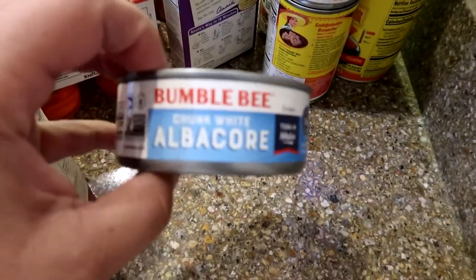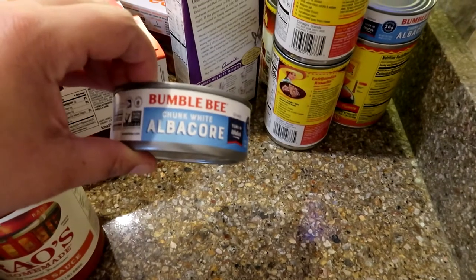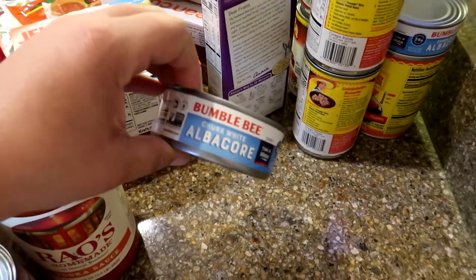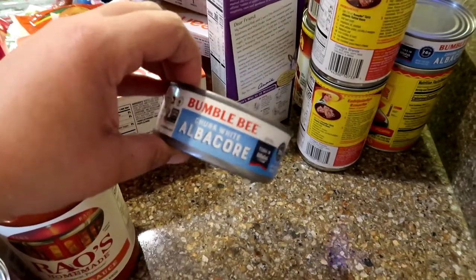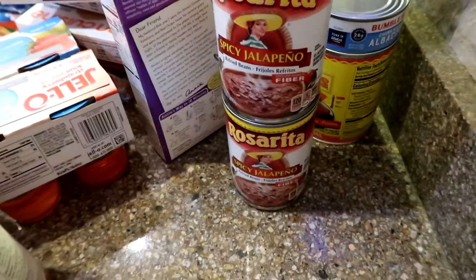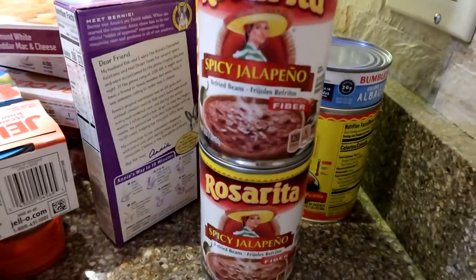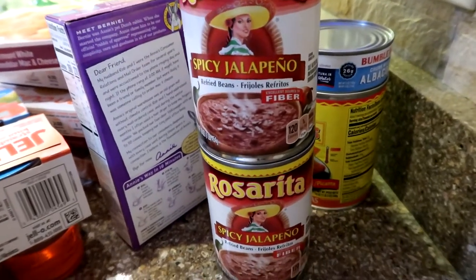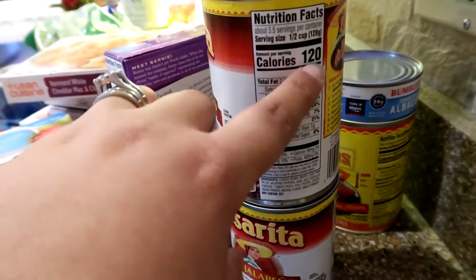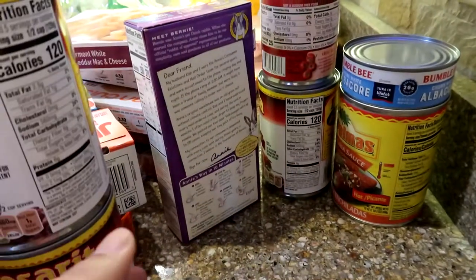Buns is a big tuna person — he likes albacore. He thinks it's healthy, but the way he eats it with mayonnaise, corn, tomatoes, pepper and onion, it's really not. But it's better than some other decisions. I got two of those. I got some spicy jalapeño refried beans — they're easy when you do like a ground turkey with beans. I normally like the no salt ones but they didn't have any. I do add a little water to them to spread them out. I got three cans of those and a no salt tomato sauce.